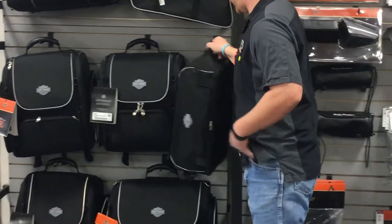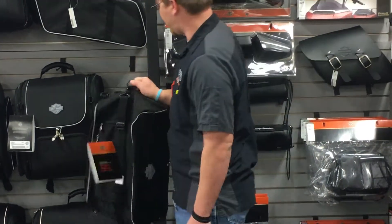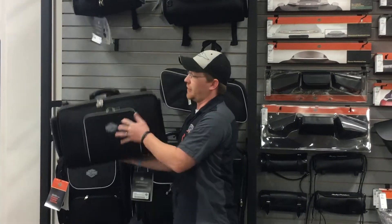They also offer a collapsible, almost duffel bag style that will mount to a tour pack luggage rack, and then they offer more of a hard suitcase style as well.